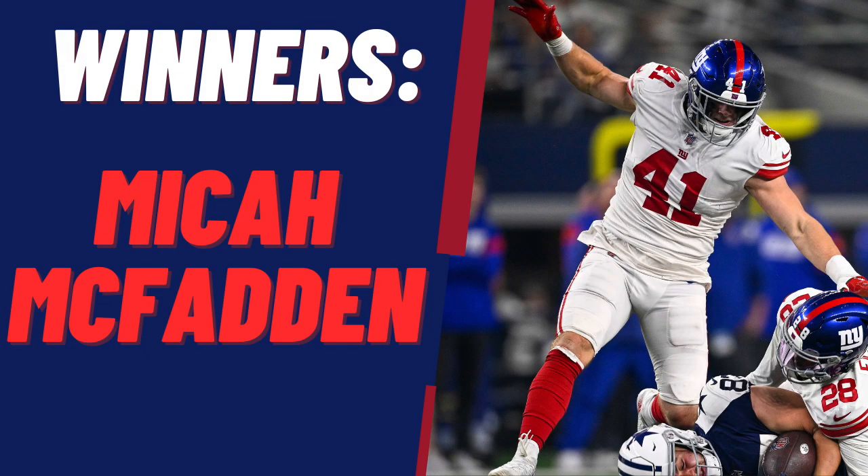Our final winner from open training camp 2023 on the defensive side of the ball is Micah McFadden. He started camp second fiddle to last year's training camp standout Darian Beavers, but by the end of camp he was getting the majority of starting reps. He and Beavers were basically 50-50 throughout camp, but McFadden pulled ahead right there at the end.